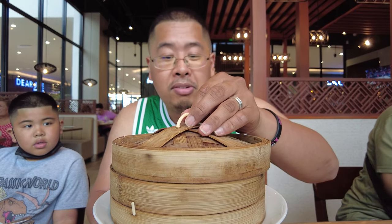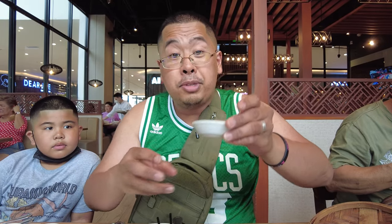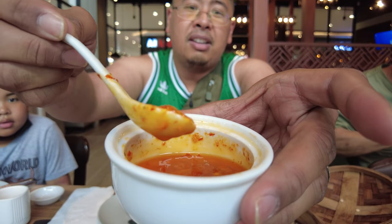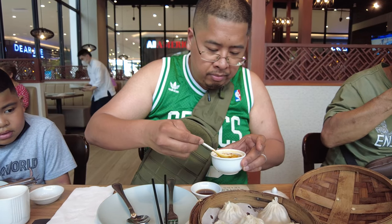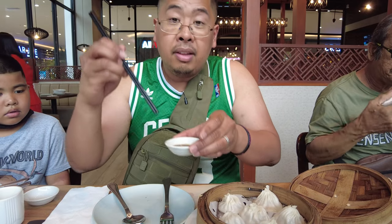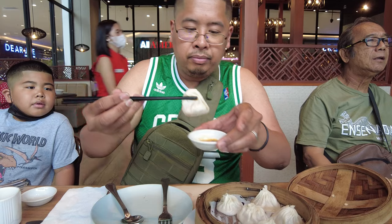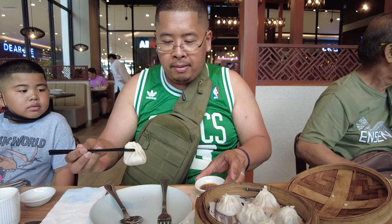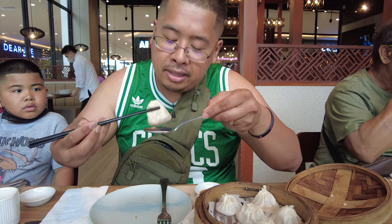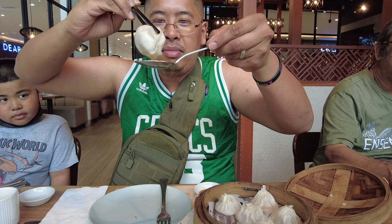Now we're going to try out their xiao long bao. It comes in four or six pieces and we ordered six. It just came right out of the kitchen and has a decent size. They gave us soy sauce with some ginger, and I'm going to add some chili sauce. The chili sauce is really orange and has a rich oil to it. Give that a quick stir. Hopefully it's nice and soupy inside. I'm going to open it up so the soup comes out — there we go, a lot of broth. Very rich and oily.